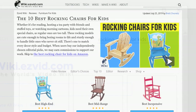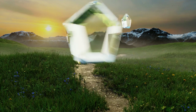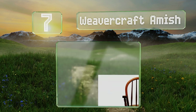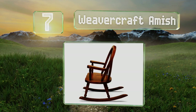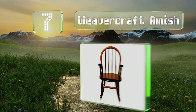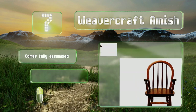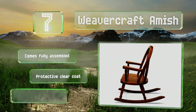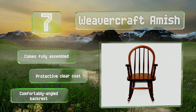At number seven, the Weaver Craft Amish is made in the USA and crafted from solid oak or cherry wood, so it should have no problem standing up to rough use and still be able to be passed down from an older to younger sibling. It is rather pricey though, which may be a deal breaker for some. It comes fully assembled with a protective clear coat and a comfortably angled backrest.